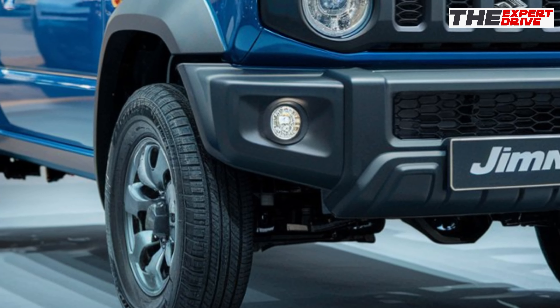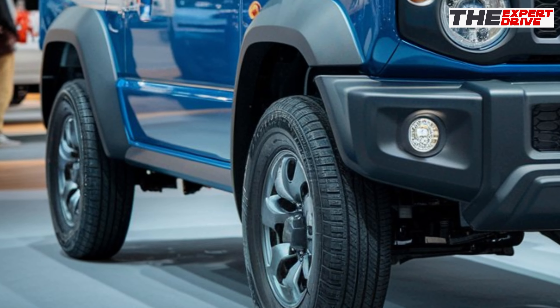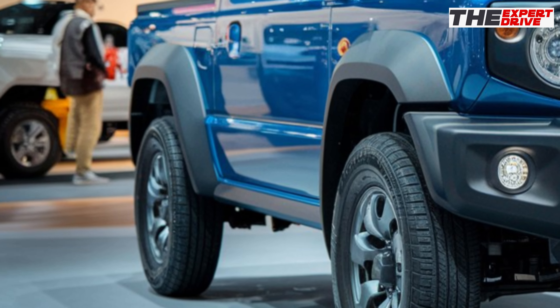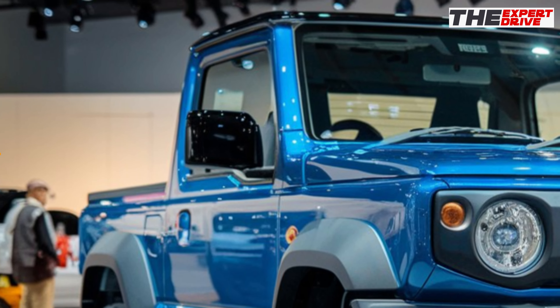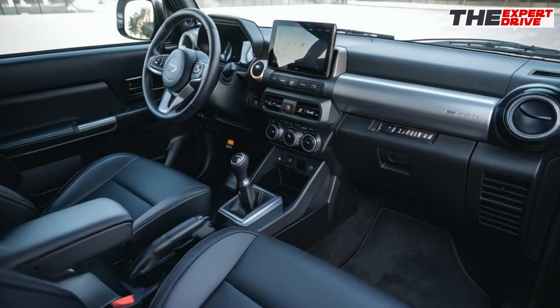Those boxy wheel arches aren't just for show — they're housing larger 16-inch all-terrain tires, perfect for when you want to take this little beast off the beaten path. And check out these reinforced rock sliders. They mean business.